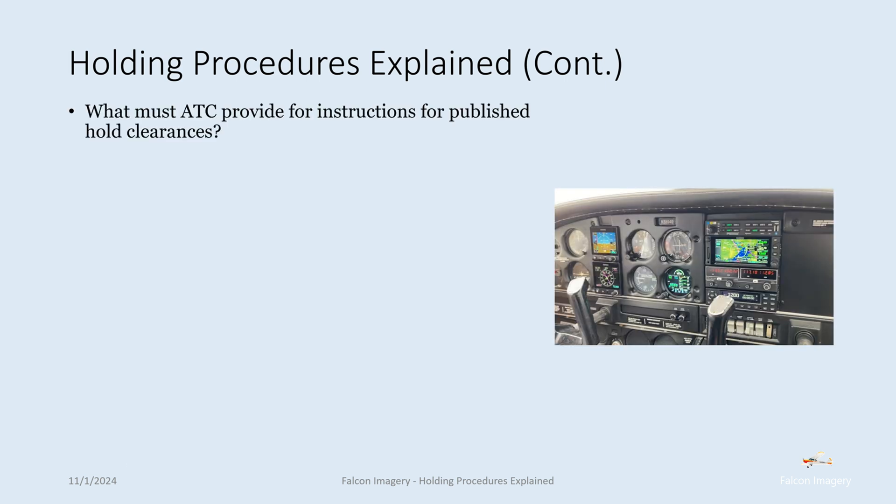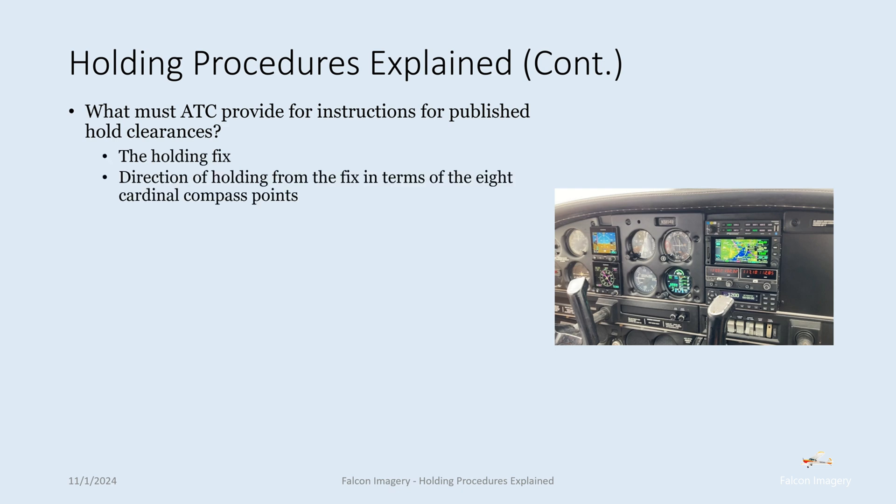What must ATC provide for published hold clearances? The holding fix, the direction of holding from the fix in terms of the eight cardinal compass points (such as 'hold north of a particular VOR on a particular radial'), and the expected further clearance time — those are the three required elements ATC must assign for published hold clearances.